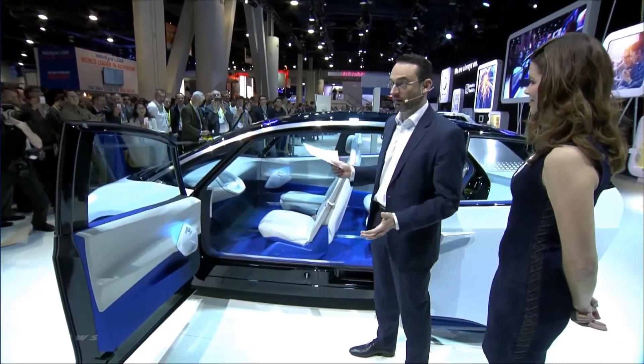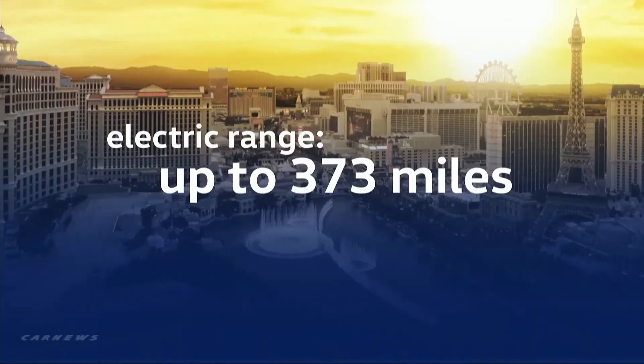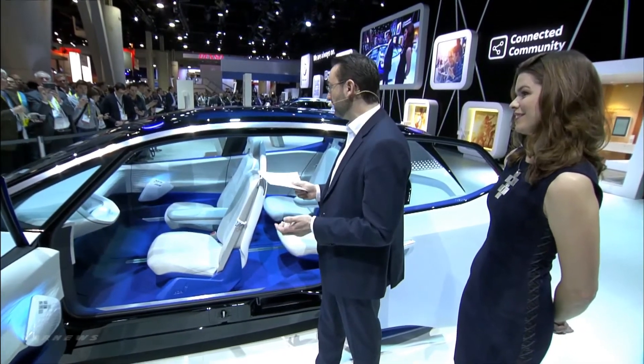Unmistakably a Volkswagen, but yet it's completely new. The ID is built on our new modular electric drive matrix. It offers a pure electric range of up to 373 miles and ample power of 125 kilowatts. That means pure electric long-range mobility at an affordable price for everyone.